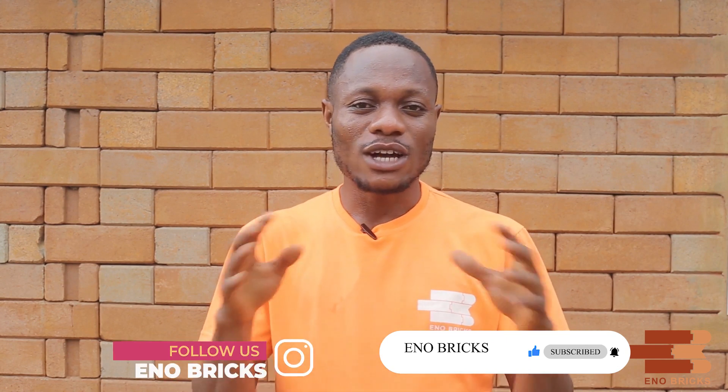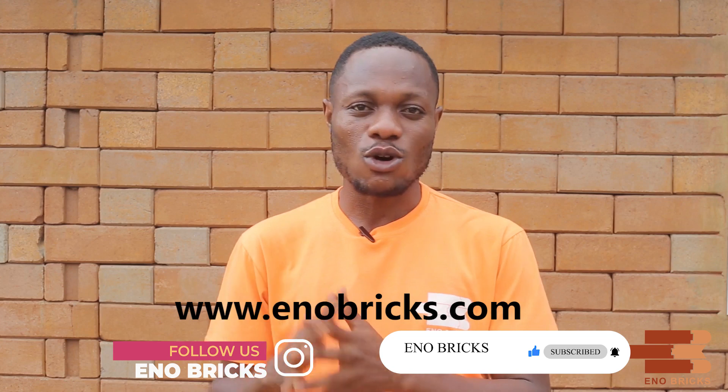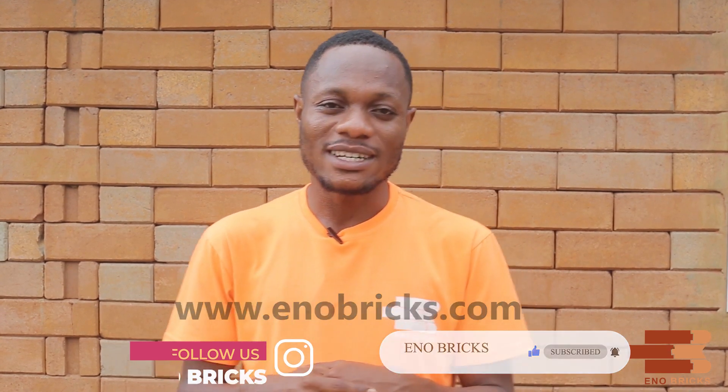This brings us to the end of today's video. Don't forget to like and subscribe to our YouTube channel at EnoBricks. You can also follow us on Instagram at EnoBricks. You can also check our website at www.endobricks.com. Thank you and stay blessed.